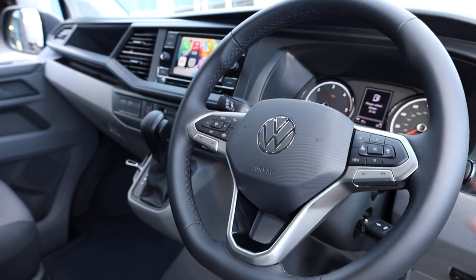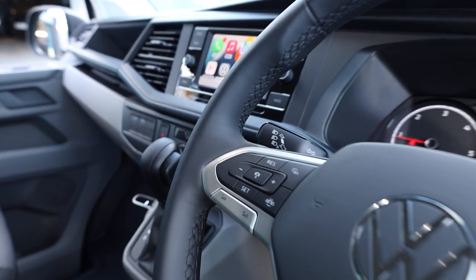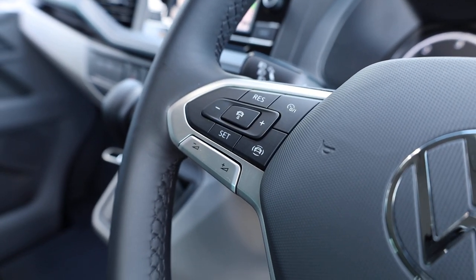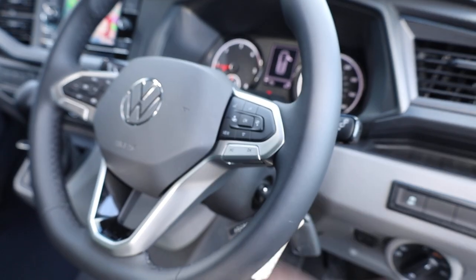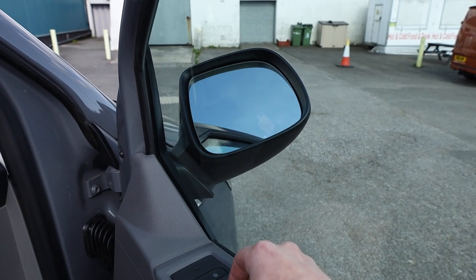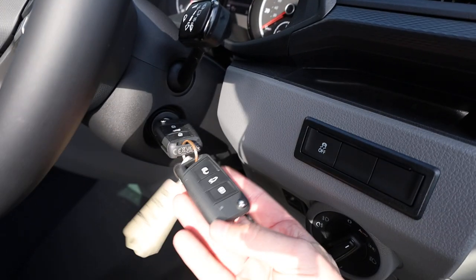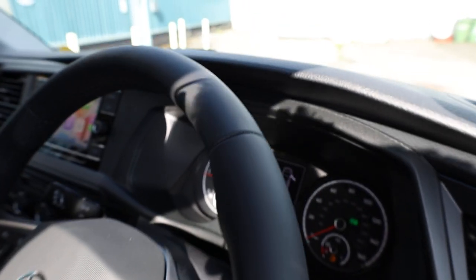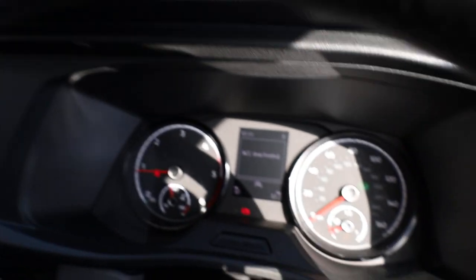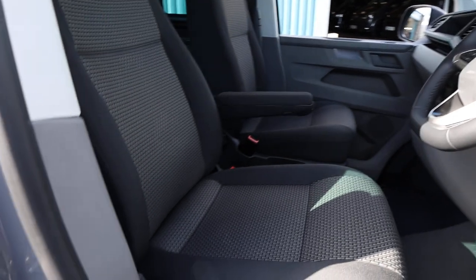This fantastic leather flat-bottom steering wheel comes as standard on the T6.1. On the left-hand side, you've got your adaptive cruise control settings, and on the right-hand side, your onboard computer settings. You can see the mirrors folding in — a very nice little bit of spec. Two full remote keys come as standard with your brand-new Transporter. The mileage — 37 miles. It absolutely just smells brand new in here. It's got that real new car smell.